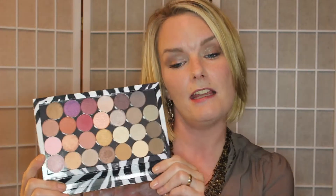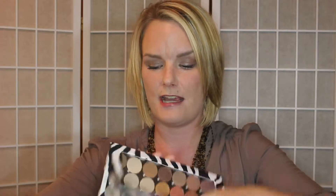I bought the Z Palette and I love it — the concept is phenomenal. You can put shadows in there and build out your own palette. All of these shadows come from Coastal Scents, and I am loving the price, the quality, and the selection of colors. If you don't like a pre-made palette and want to pick your own colors, this is a great way to do it.